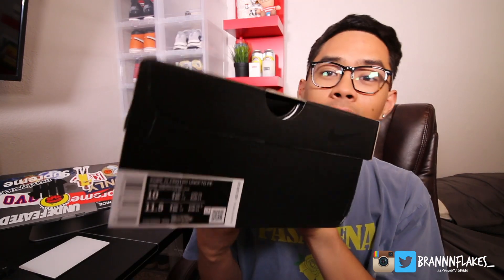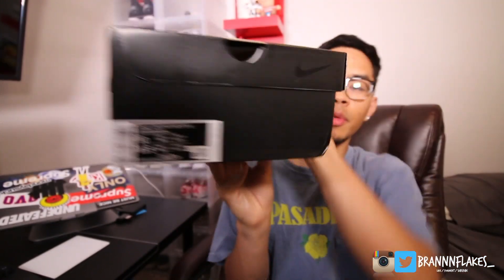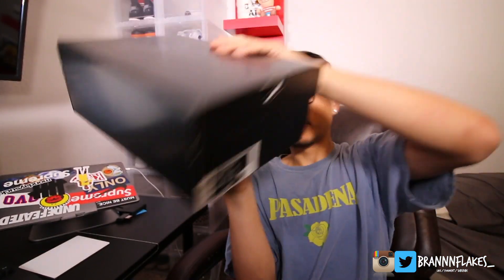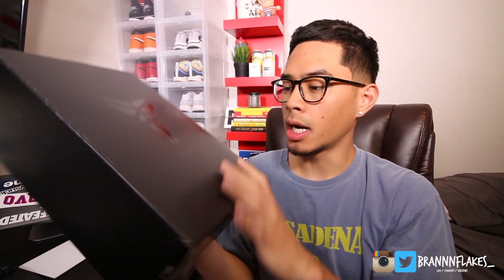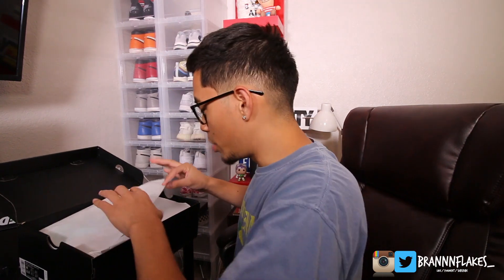I'm super hyped to have this shoe. I had four people enter the raffle for me and only one of them won — which was my girlfriend, Ari. I appreciate her so much for this pickup. I got a size 10 in the Kobe 4 Pro Tro. You can see the box right now — you've got the Kobe logo on top, the little signature. Nothing too special about the Pro Tro boxes, which is kind of crazy to me.